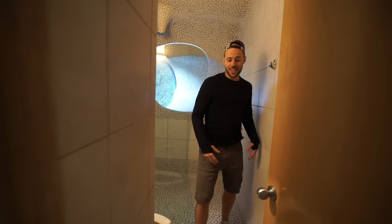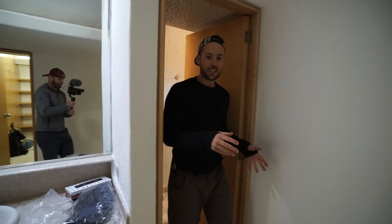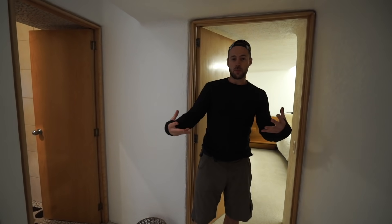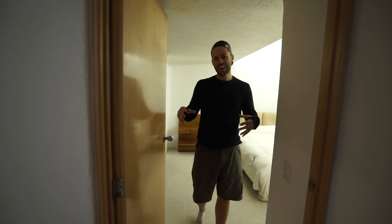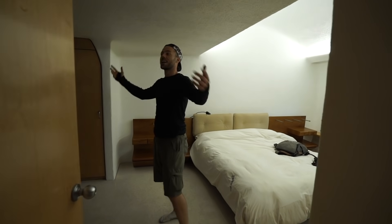The cool thing about this place is that he built it to form around the landscape. Originally there was a gully, like a valley, with caves, and he built the structure to incorporate those features. It's called organic architecture.